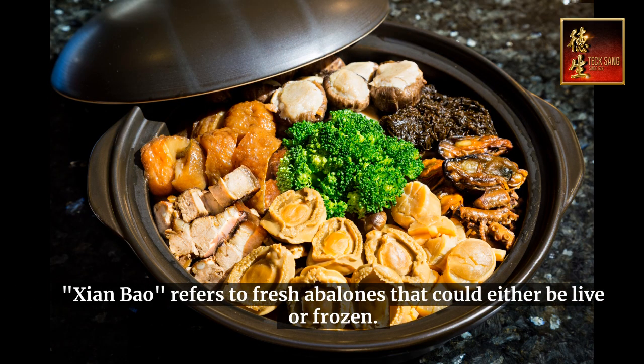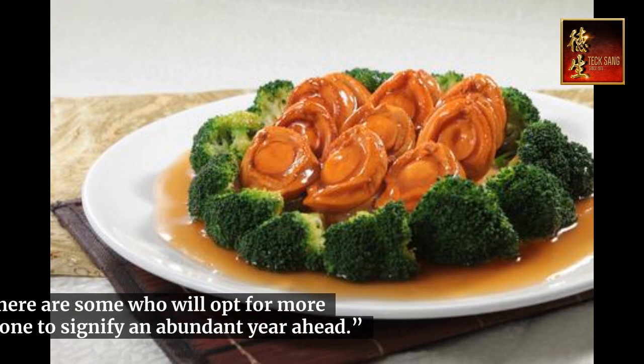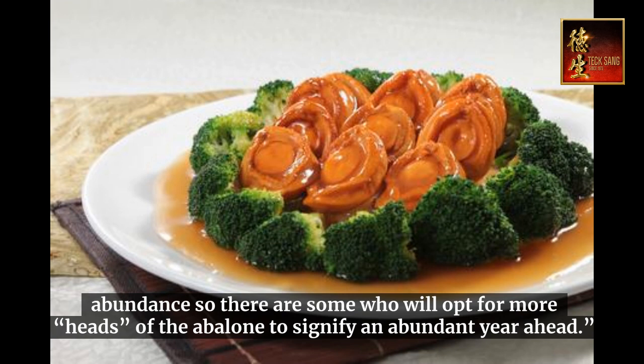Shen bao refers to fresh abalone that could either be live or frozen. However, in a Chinese cultural context, it is believed that consuming abalone will bring forth good fortune and a year of abundance, so there are some who will opt for more heads of abalone to signify an abundant year ahead.